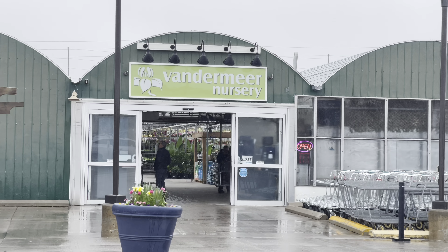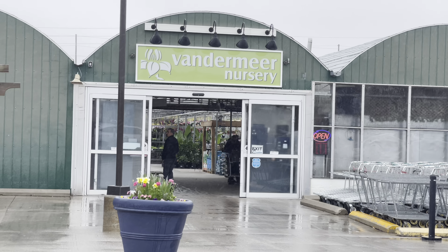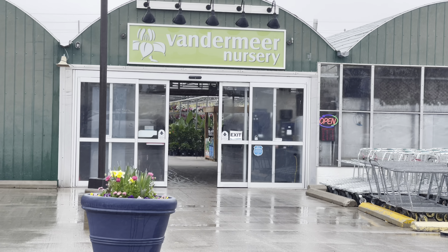Hi plant friends, we're back plant shopping at Vandermeer. My main focus for today was to check out their Hoyas.